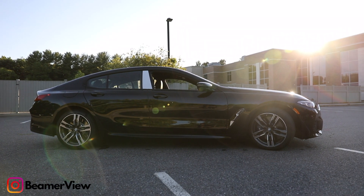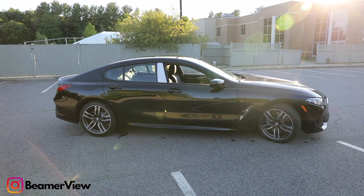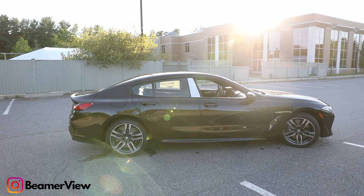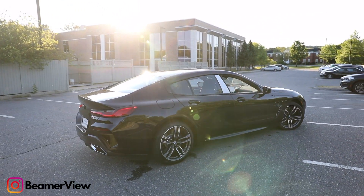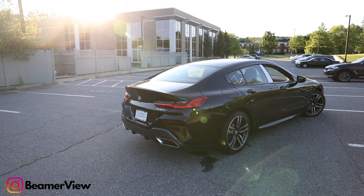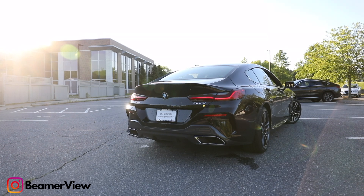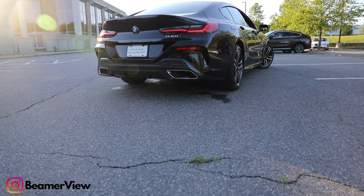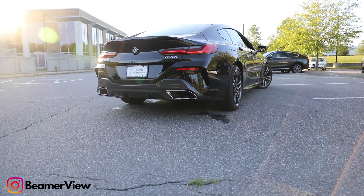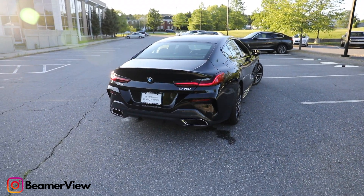Without further ado, let's get started. Thinking on the whole 8 Series lineup — the 8 Series has a few different trims. The 840i is going to come at the very bottom, meaning it's going to have the least amount of power. But that shouldn't steer you away from the actual quality of the vehicle — it is made really well. And there are some really cool packages like this one that you can get optioned in with this car, which we'll discuss later on.